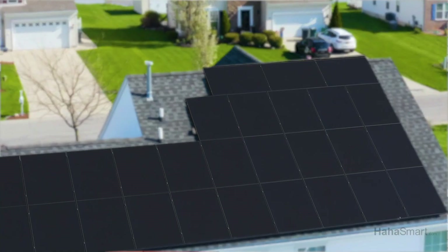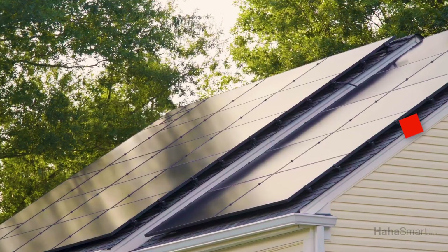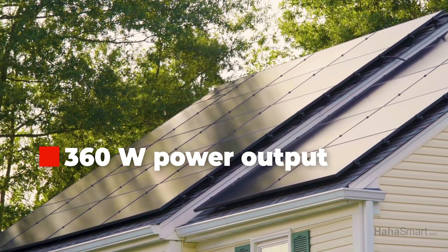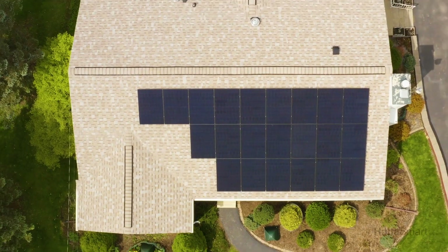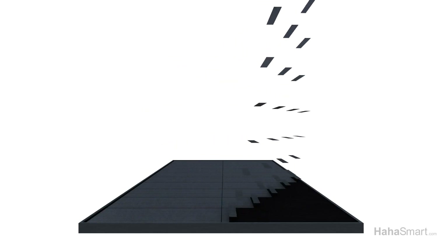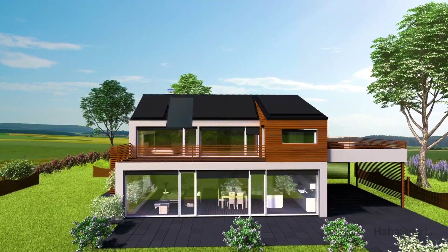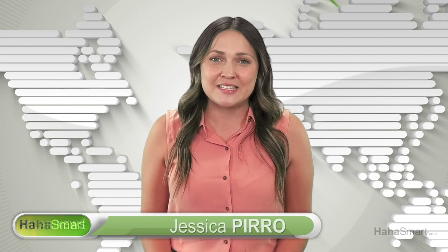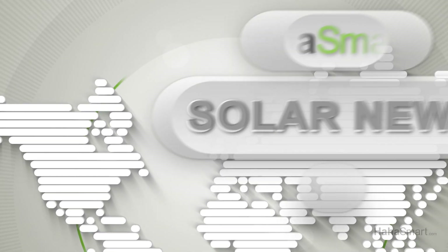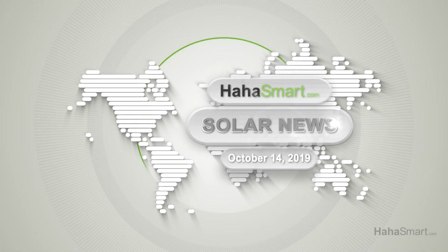Solaria's Power XT solar module has a sleek all-black look. The panels have a 360W power output, raising the company's solar panel efficiency to 19.9%. These modules are one of the highest power modules on the market, producing more power per square meter area while lowering the installation costs due to fewer balance of system components. Do you think these four panels will dominate the solar market? Head over to hahasmart.com and let us know.